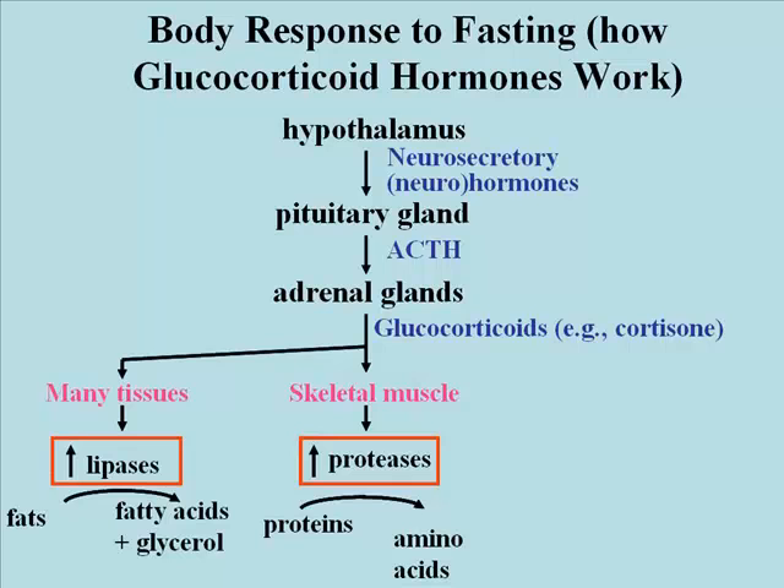The glucocorticoids have other effects as well on many tissues. In most tissues, including adipose tissue, glucocorticoids stimulate an increase in the amount of enzymes called lipases. Lipases are enzymes that catalyze the breakdown of triglycerides, the hydrolysis of the fatty acids from glycerol.